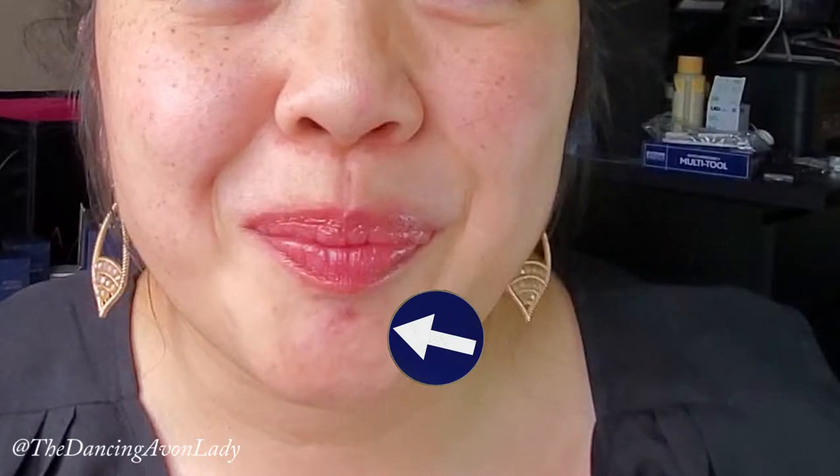I do have a little breakout here — it's getting close to my monthly friend coming to visit, so that's what happens with me. I do not attribute that to the Mission LuxRev, because if it were the product, I would have gotten more pimples along other areas of my face.